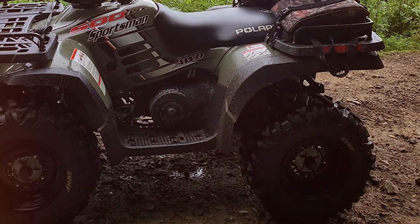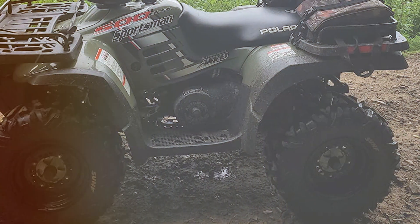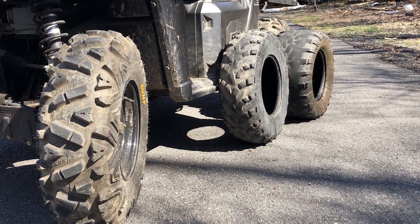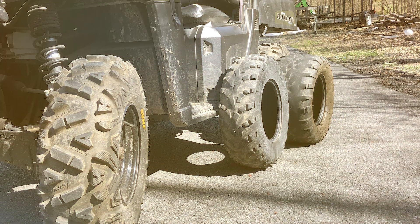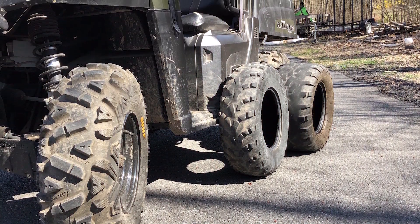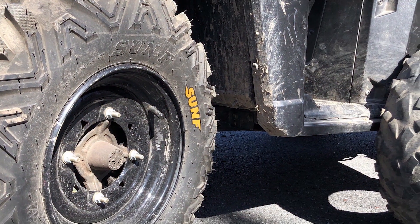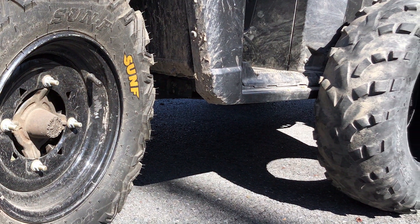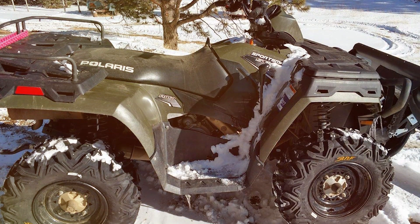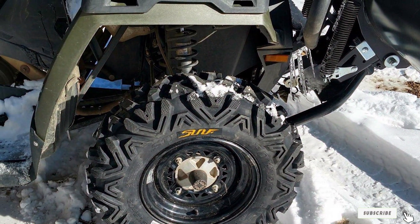Usability is a key factor here. They fit perfectly on ATV and UTV vehicles, making installation a breeze. The SunF Power I 25-inch tires enhance the overall performance of your vehicle. You'll notice a significant improvement in your vehicle's handling, especially in challenging off-road situations — these tires provide the grip and control you need. They come in sizes 25x8-12 and 25x11-12, making them compatible with a wide range of vehicles. If you are looking for top-notch performance, the SunF Power I 25-inch tires won't disappoint.